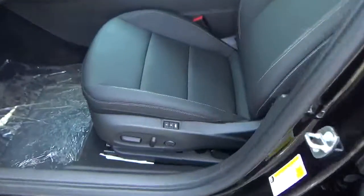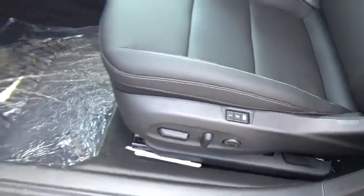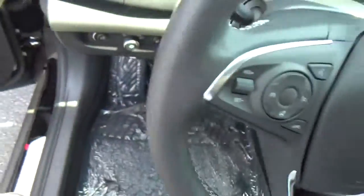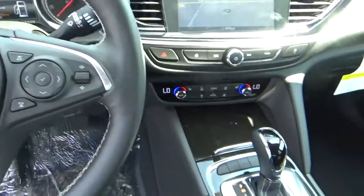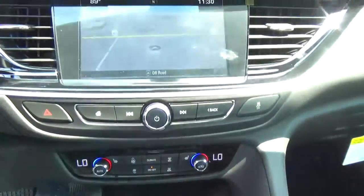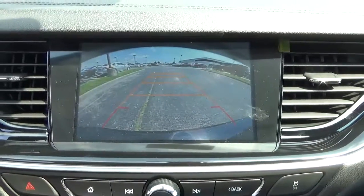Leather seats, power driver seat with memory, power windows, door locks and mirrors, steering wheel audio controls, cruise control, heated seats, navigation, backup camera.